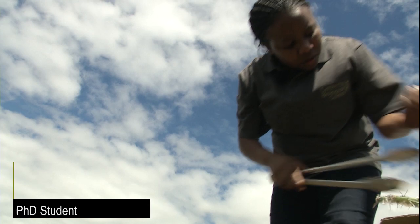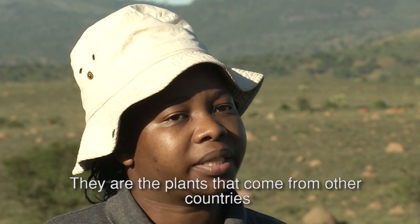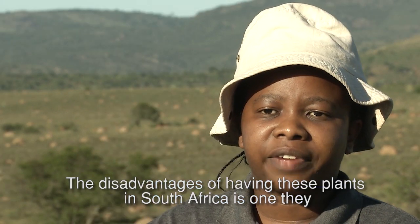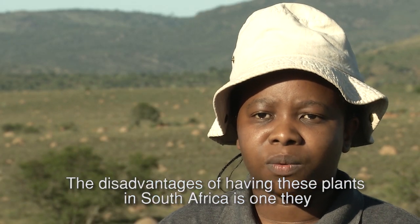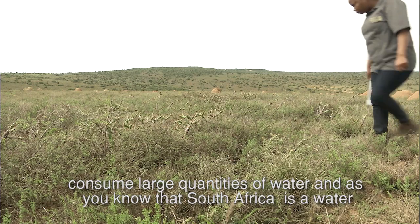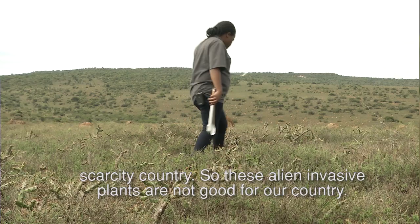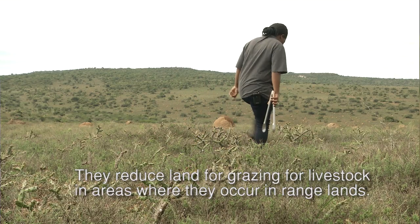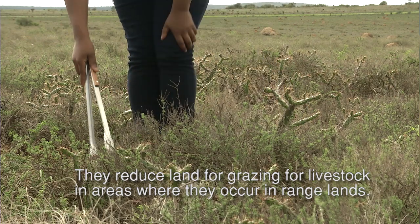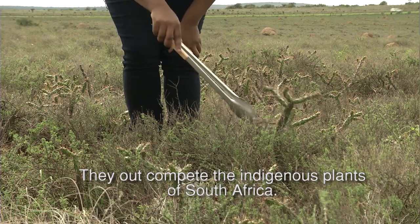Alien invasive plants are plants that do not naturally occur in South Africa — they are plants that come from other countries. The disadvantages of having these plants in South Africa are: they consume large quantities of water, and as we know, South Africa is a water-scarce country. They also reduce land available for grazing livestock in rangelands and outcompete the indigenous plants of South Africa.